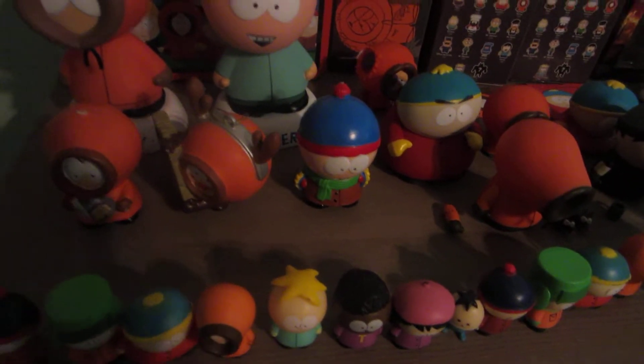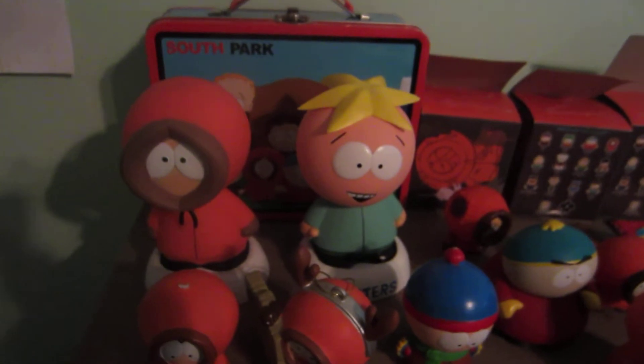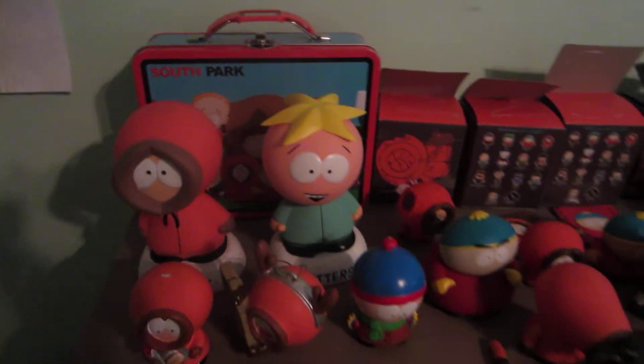I bought them off of eBay also — I get everything off eBay. And then I have some ornaments; don't know why I have those. Wacky Wobbler Bobbleheads, and they're in front of a lunchbox.